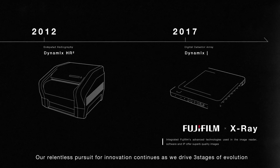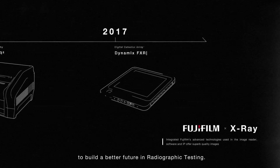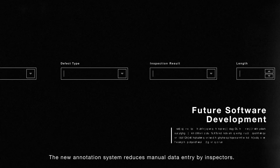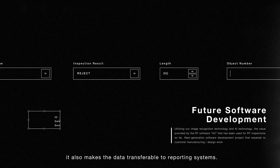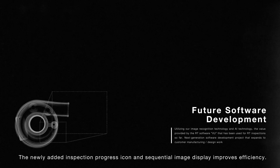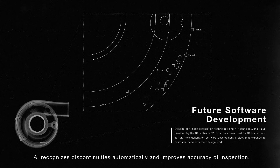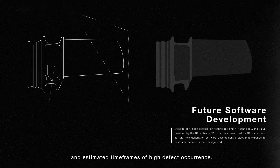Our relentless pursuit for innovation continues as we drive three stages of evolution to build a better future in radiographic testing. Stage 1 aims to achieve usability improvement. The new annotation system reduces manual data entry by inspectors, prevents typographical errors, and makes data transferable to reporting systems. The newly added inspection progress icon and sequential image display improves efficiency. Stage 2 aims to achieve problem detection — AI recognizes discontinuities automatically and improves accuracy of inspection. The accumulated discontinuity data is used to output trends and estimated timeframes of high defect occurrence.